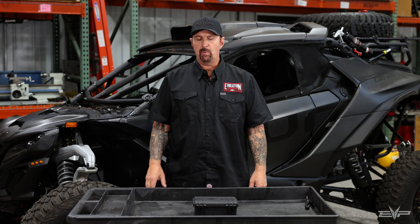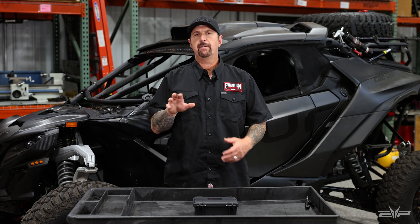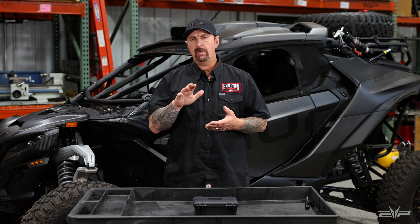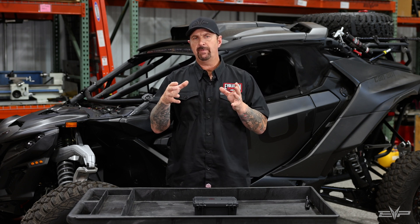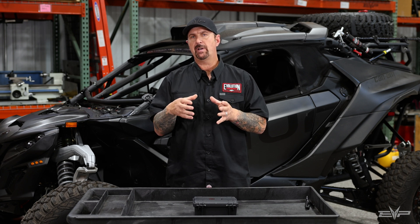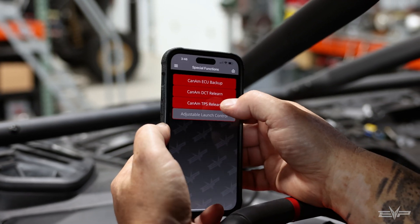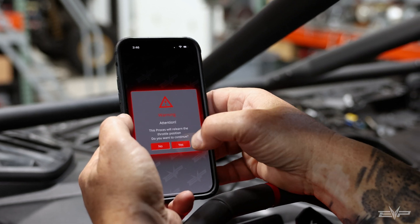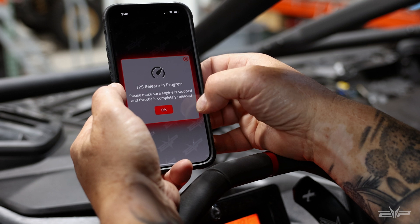The next feature we want to talk about with the Code Shooter 2.0 app is we've added a function called TPS ReLearn. We've done this because every vehicle in terms of their throttle body — the electronic throttle body has to be paired to the ECU, because there's always a little bit of production tolerance in an electronic part. It's important that we relearn the minimum and maximum values and store those in the ECU.